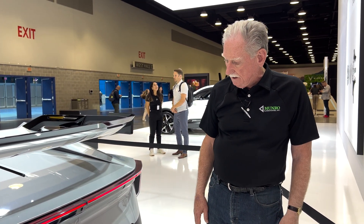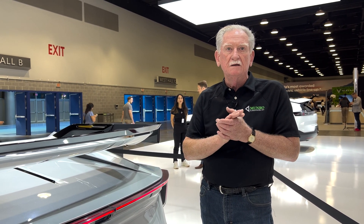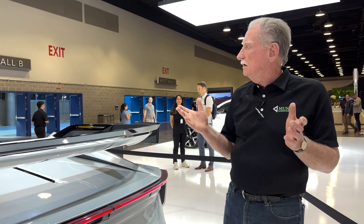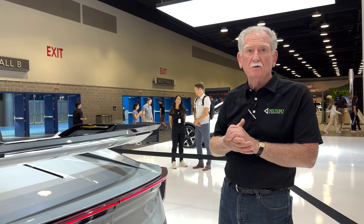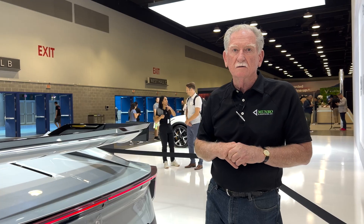I'd like to thank the guys at Polestar for letting me get in here and have a look at the BST — 'Beast,' it just dawned on me! This is a really fun time here in Vancouver. Thank you Polestar for letting me get behind the curtain. Keep watching, there's more to come.